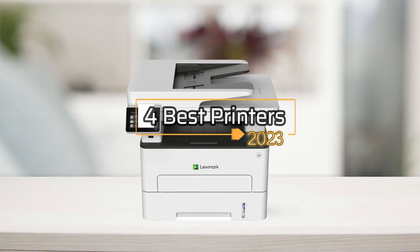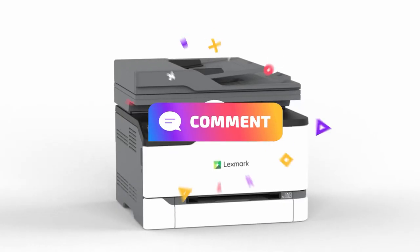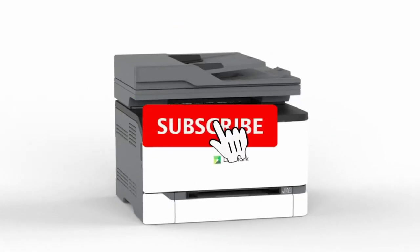That's all about the four best printers in 2023. If you think we have left out any valuable printers, please leave a comment below. Also, don't forget to subscribe.